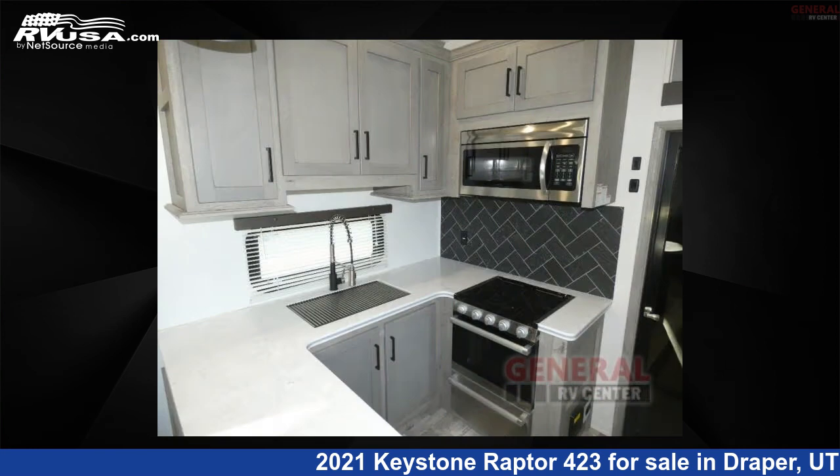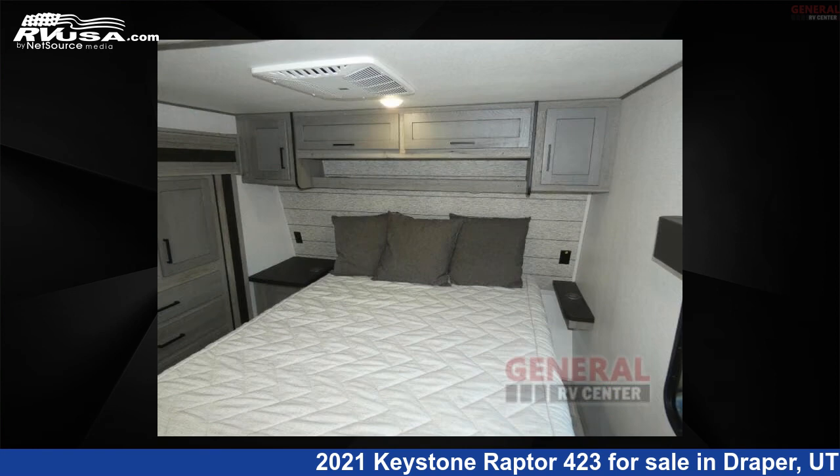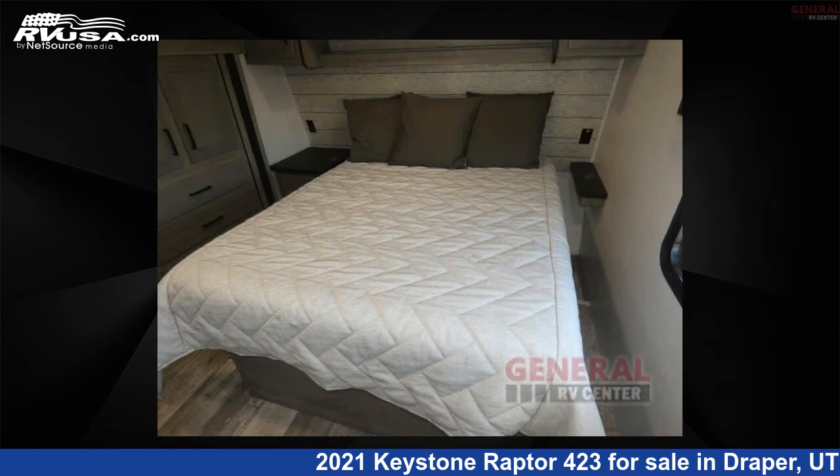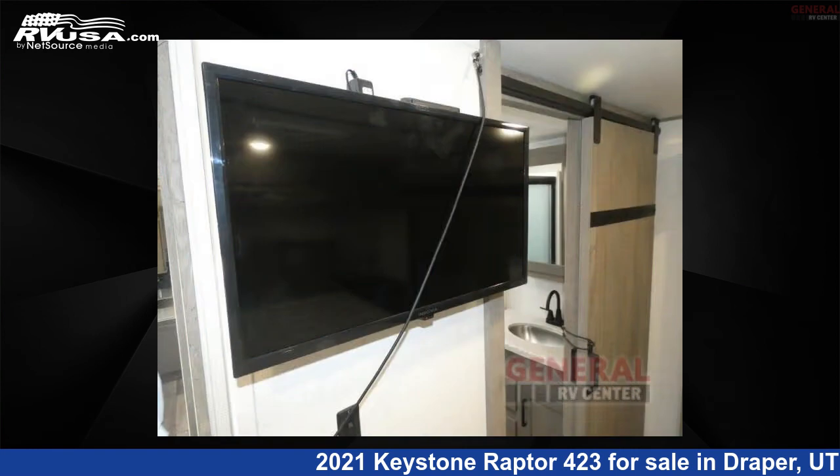This used Keystone is 44 feet 0 inches in length and features sleeps 8, slide out, and 94 gallons freshwater capacity. The floor plan layout of this Toy Hauler features front bedroom, loft, outdoor entertainment, outdoor kitchen, and two entry and exit doors.